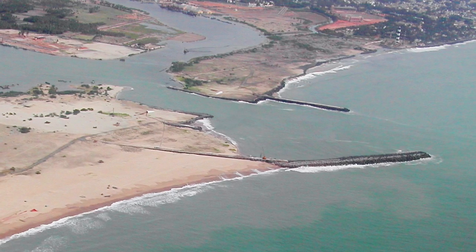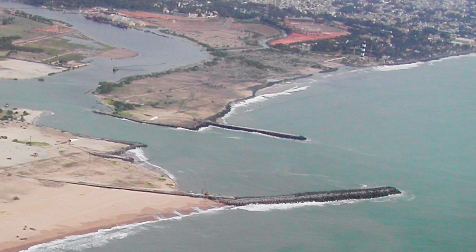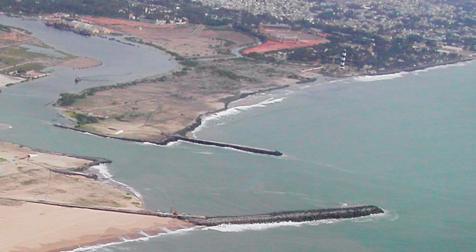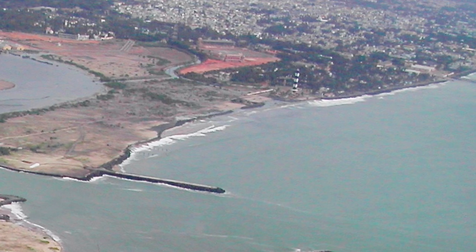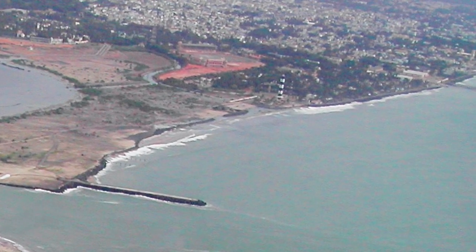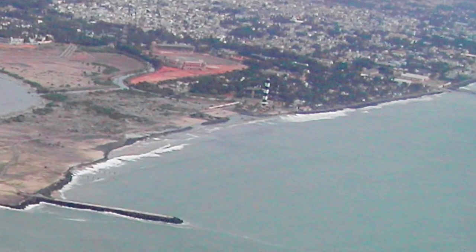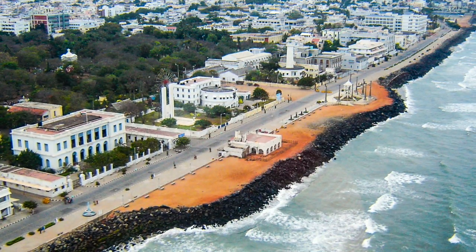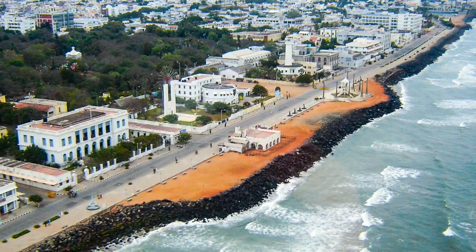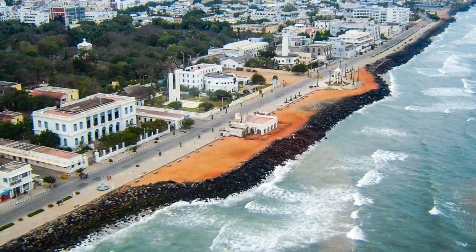With the longshore drift taking away existing sand from the north side, and with no new sand flowing in to replace what was lost, the north side of the harbor kept eroding more and more in the direction of the town. As a result, within four years of constructing the harbor, the four kilometer stretch of beach that was the pride of Puducherry completely disappeared and was replaced with an ugly seawall.